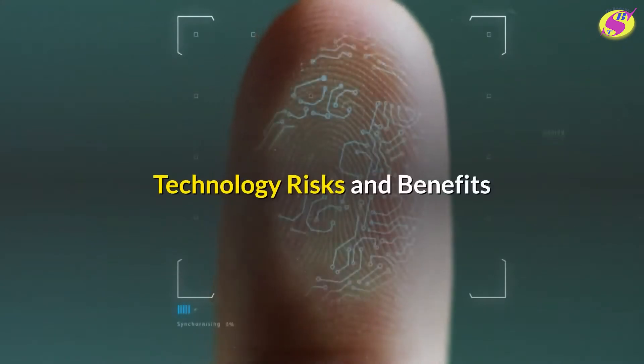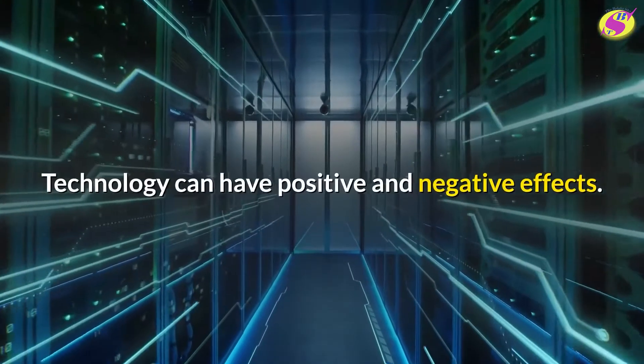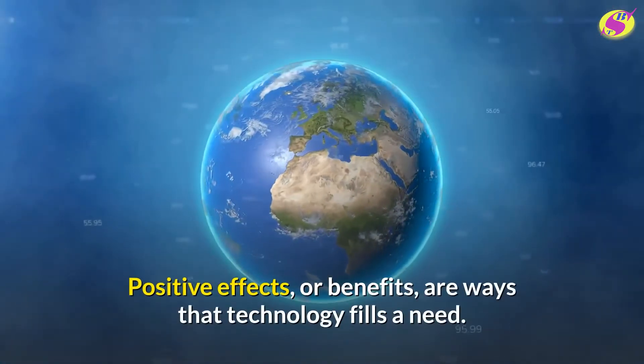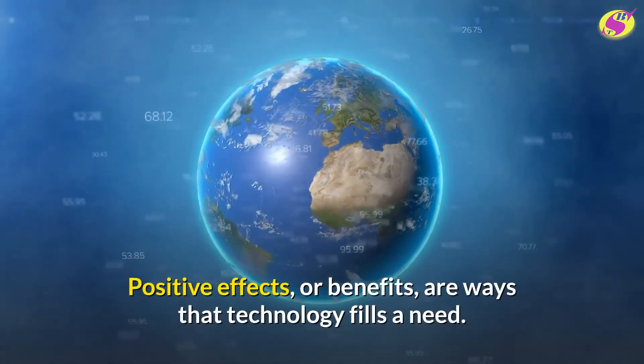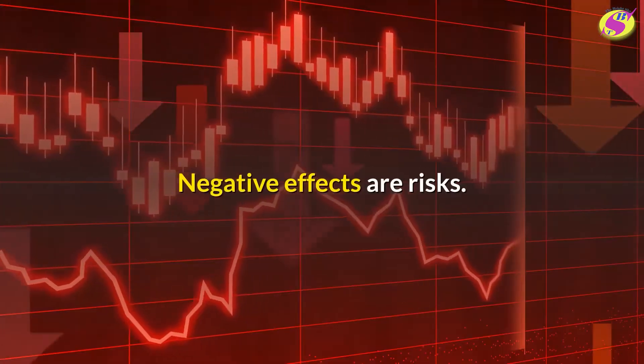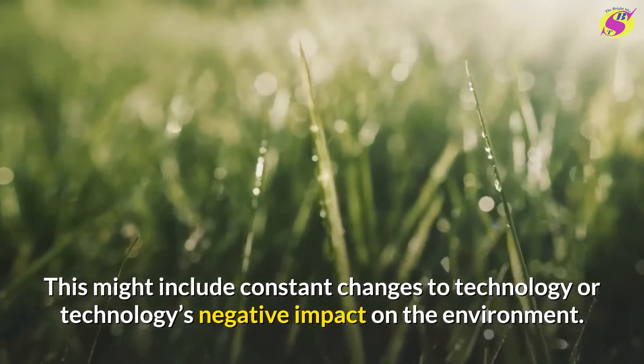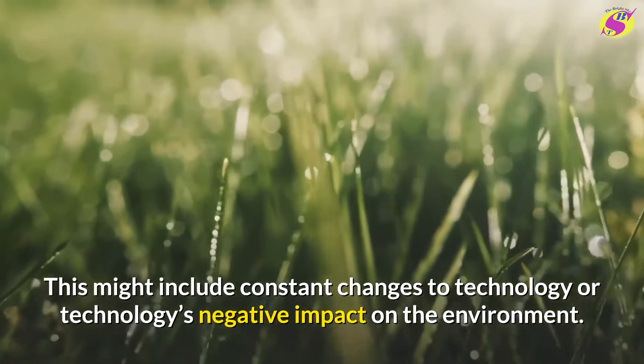Technology can have positive and negative effects. Positive effects, or benefits, are ways that technology fills a need. Negative effects are risks. This might include constant changes to technology or technology's negative impact on the environment.